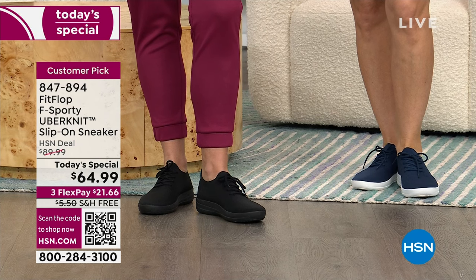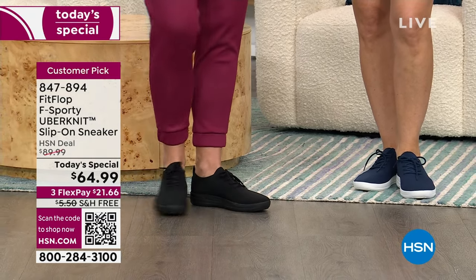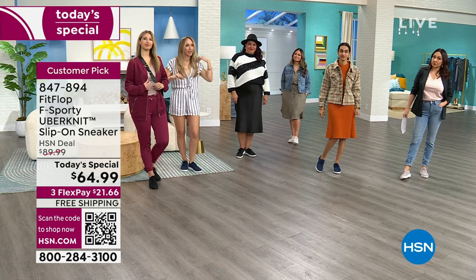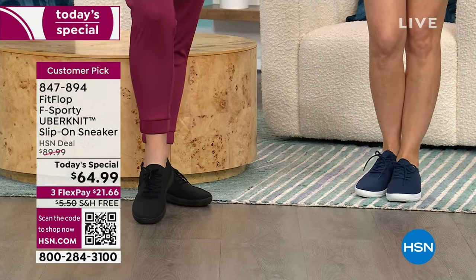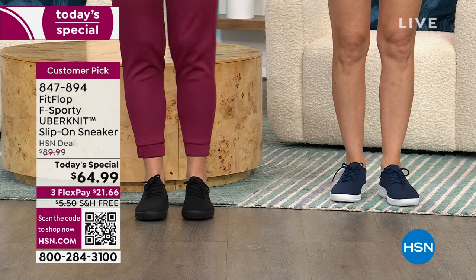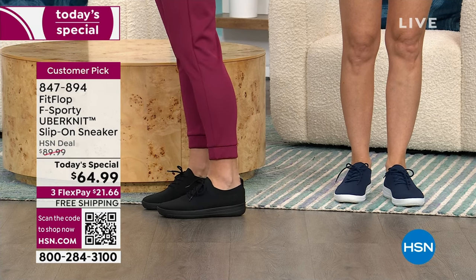You can wear these everywhere — theme parks, travel, they pack down to the size of a deck of cards. I lift weights in these. I wouldn't recommend running in them, but Pilates, yoga — absolutely. This shoe is a game changer. At theme parks I'm walking all day, my kids drive me crazy, but my feet feel great. I'm ready to go home because if they ask me one more time for a churro I'll lose my mind.